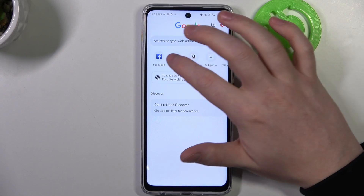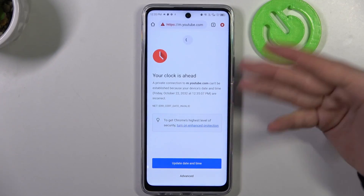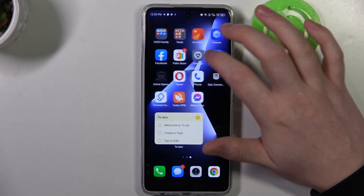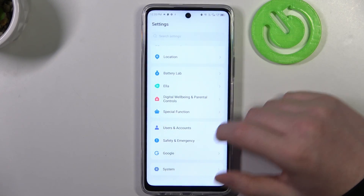To do this, let's open Google Chrome and here if we try to reach any website, as you can see there's a problem. To fix it we'll need to open our Settings, scroll all the way down and enter System.